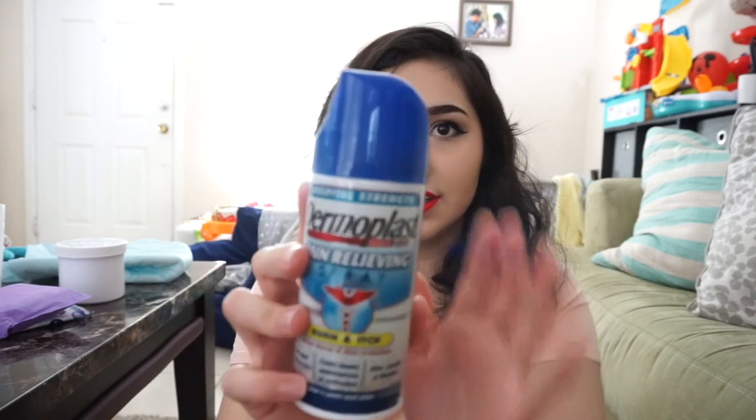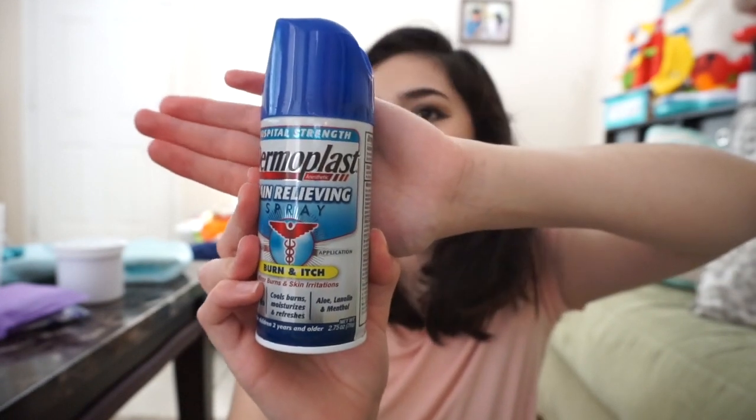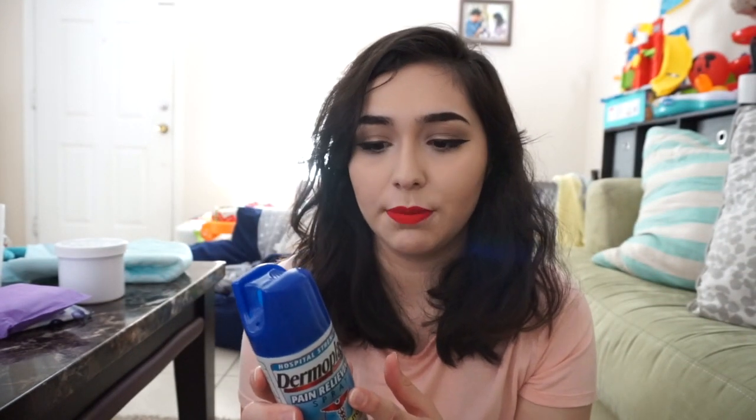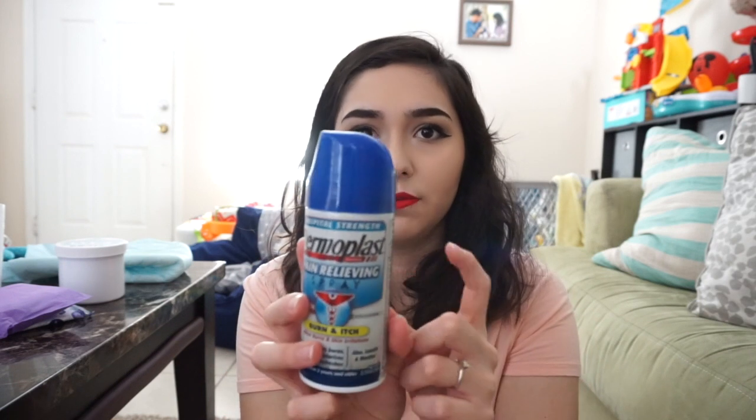Another spray I purchased on my own is the Dermaplast Pain Relieving Spray — the blue bottle one. This is the one you do want to get. This was not the one the hospital gave me; I used that one all up. They give you a small one depending on what hospital you go to. I don't remember how much it was, but it's totally inexpensive and I went through two of these.